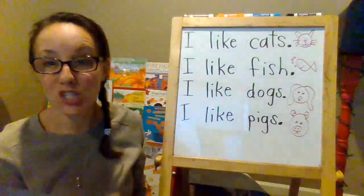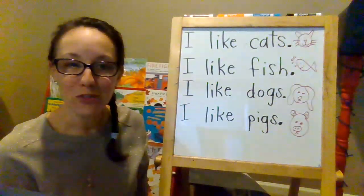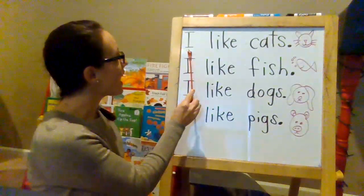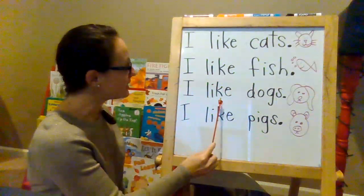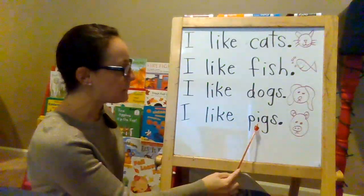I'm going to read this chart and then I'm going to show you your job for today. I like cats. I like fish. I like dogs. I like pigs.